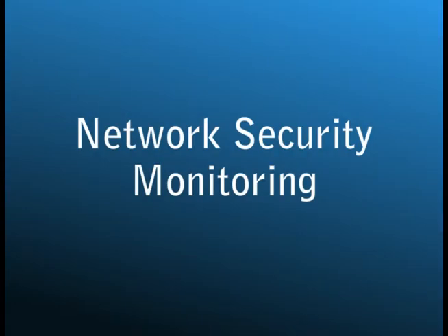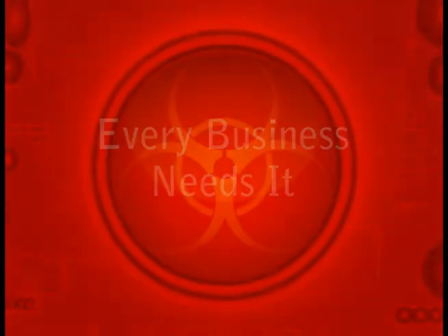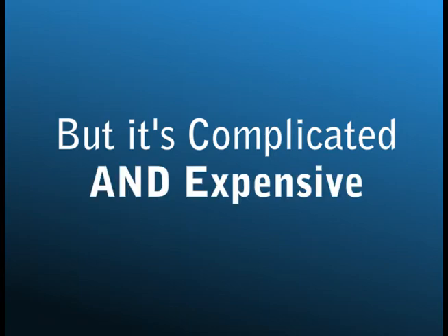Network security monitoring — it's something every business needs in a world full of cyber threats. But it's always been prohibitively complicated and expensive to set up and maintain. That is, until now.